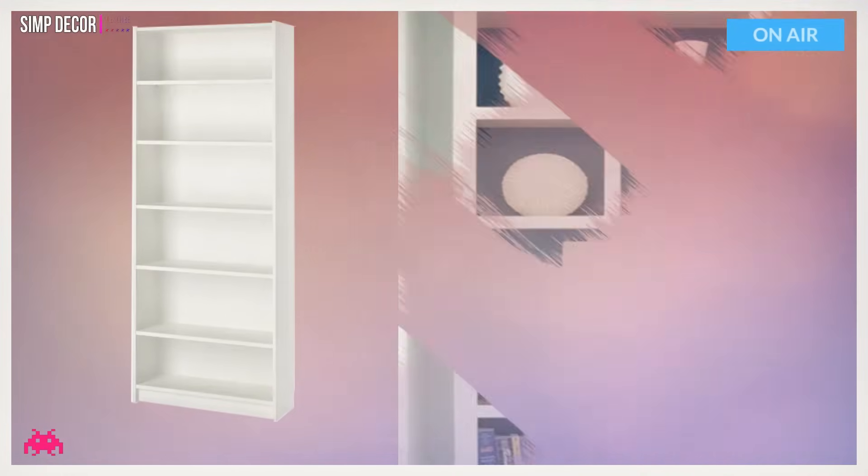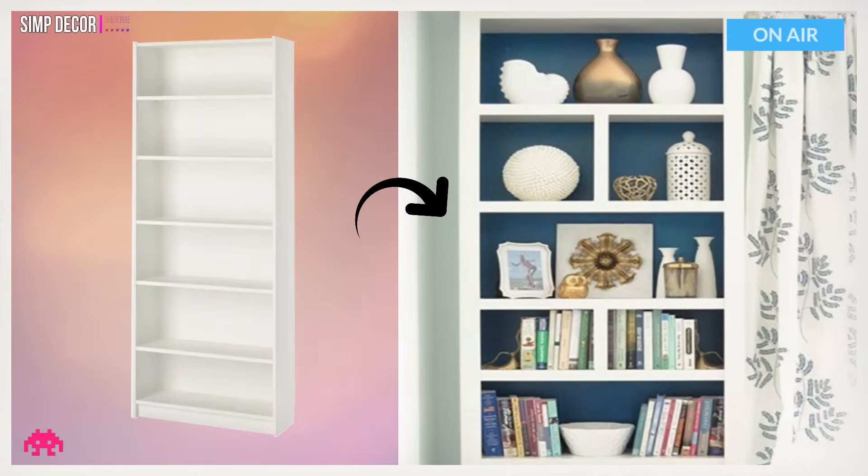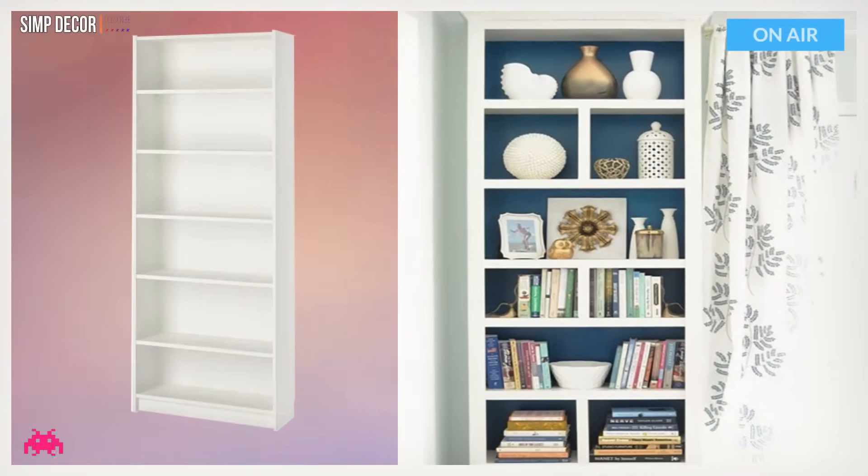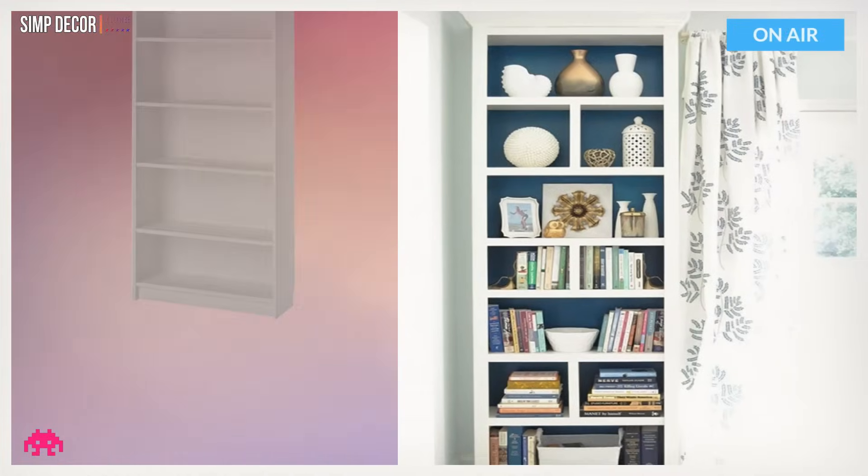Hack 14: Billy Bookcases in the Bedroom. See how you can add dividers and crown molding, plus mix it up by painting the back of the unit for more pop. You will find useful information and tons of inspiration here.